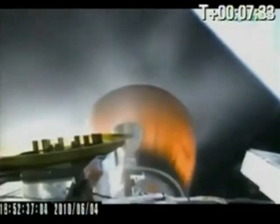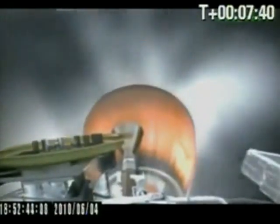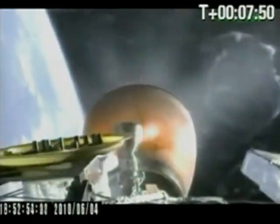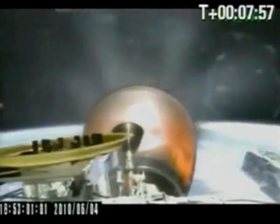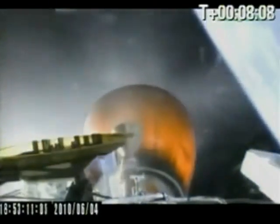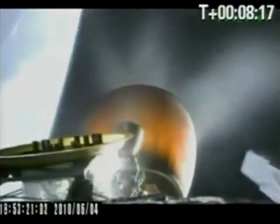Second stage and MVAC performing nominally. We have nominal avionics operation and entry lock. Guidance is nominal. As the vehicle is approaching the horizon as viewed from the launch site, we may lose video signal or it may become degraded. MVAC and the second stage continue to perform nominally. The vehicle is in terminal guidance. The vehicle is at an inertial velocity of 7,000 meters per second at 256 kilometers altitude.